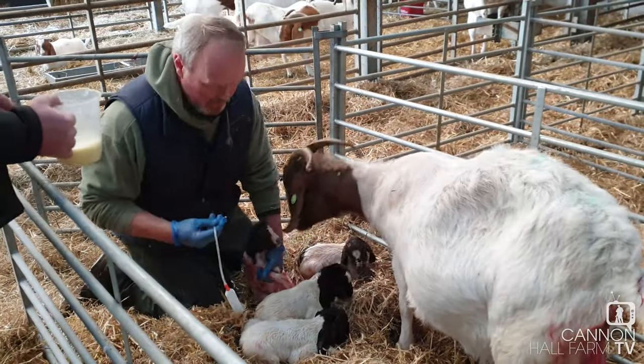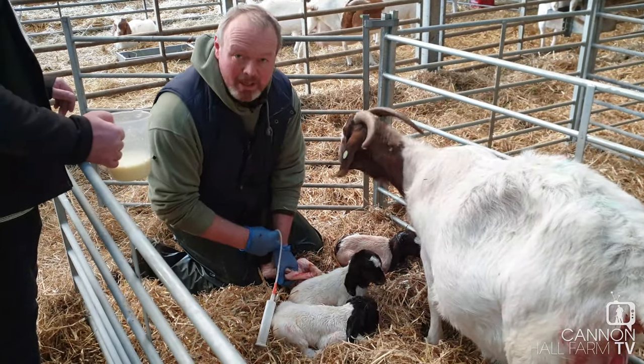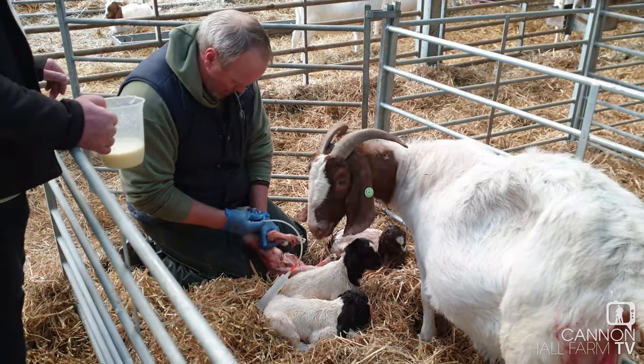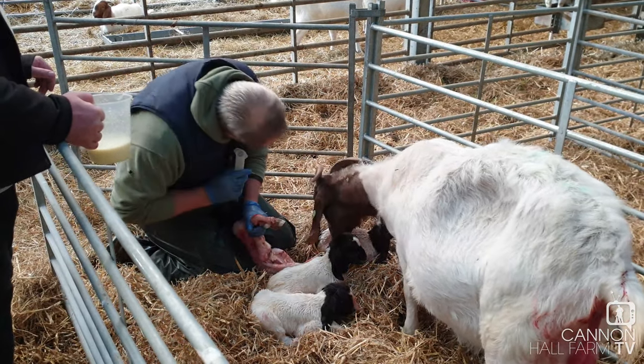It's absolutely vital that these quads get some milk immediately. We can't leave them any length of time without feeding them, because they're up against it already — they're only tiny. We've got to get some colostrum, the first milk, straight down into the tummy so it can be working its magic.